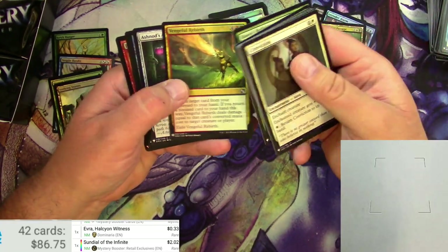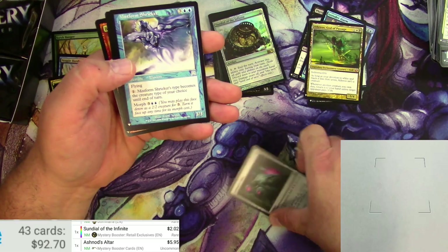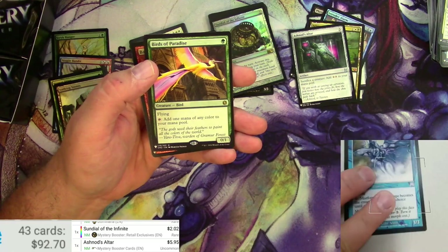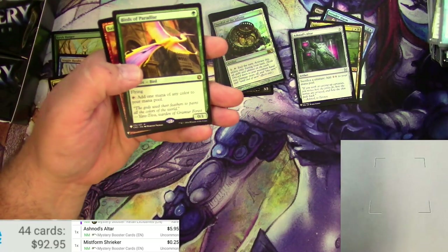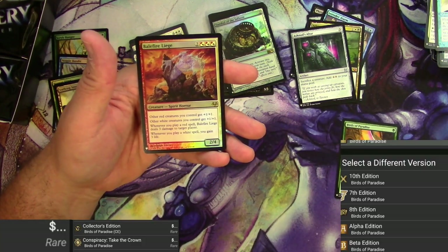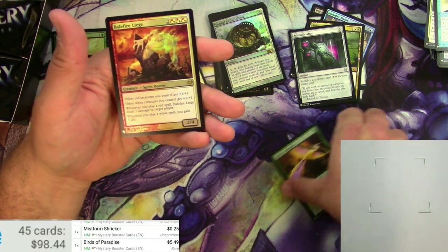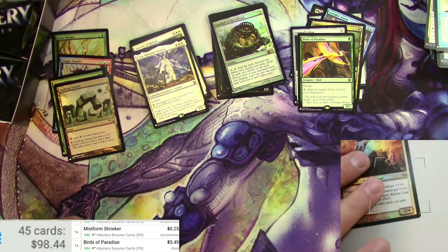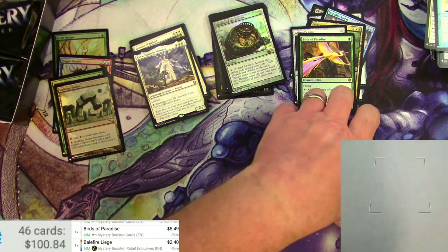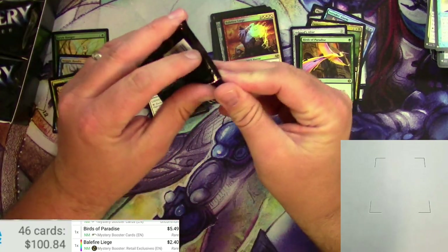Dawn Reflection, Vengeful Rebirth, Ashnod's Altar — look at that one. Mystery Booster: $5.95 — that's a good one. Mistform Shrieker and a Birds of Paradise. Birds of Paradise — nothing. And a Balefire Liege. This one's been reprinted a lot, still five bucks for this reprint. The original is pretty good; Mystery Booster a lot less — still $2.40.